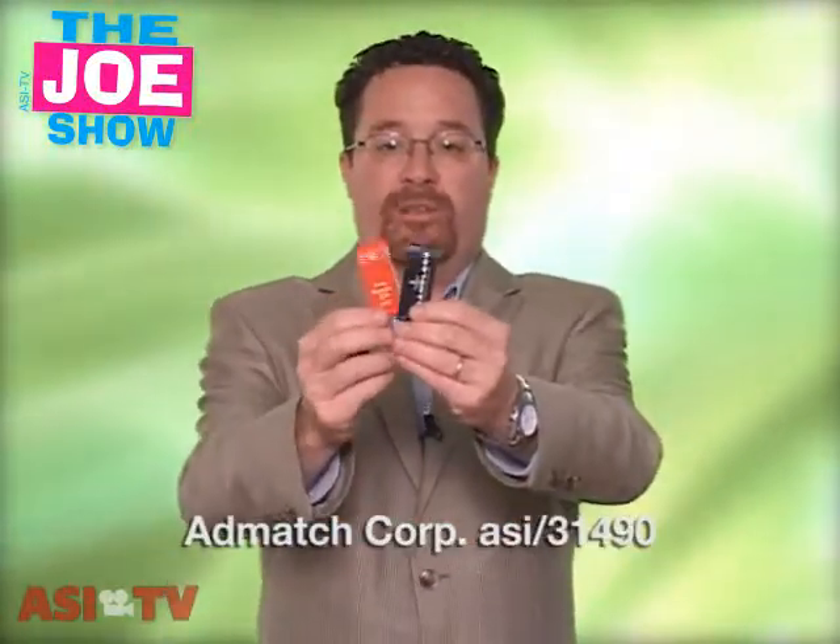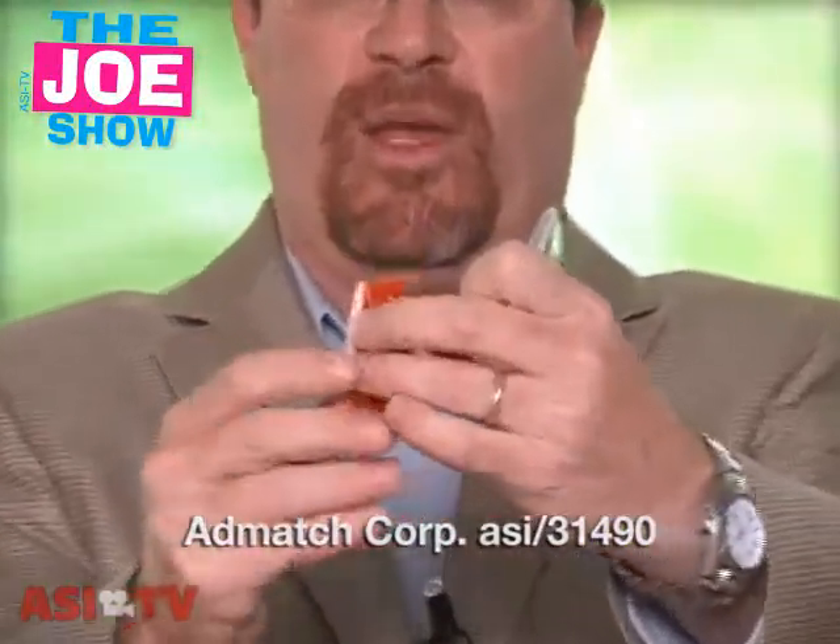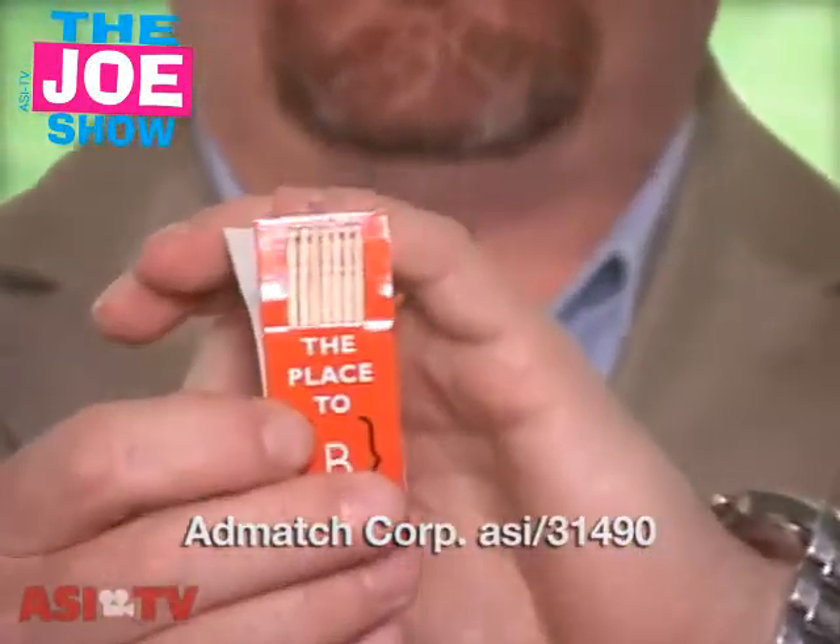Now today on ASI Radio we actually did a bit about ad matches coming back to restaurants. 31 states do not allow smoking — doesn't make a difference. A lot of restaurants are bringing back their matches. But if you have restaurants as clients who want nothing to do with matches, here's an idea for you. It looks like a matchbook, but inside rather than matches you're going to see that there are toothpicks.